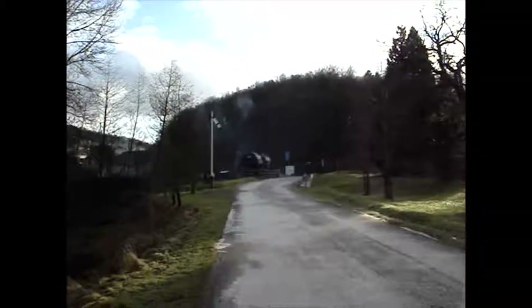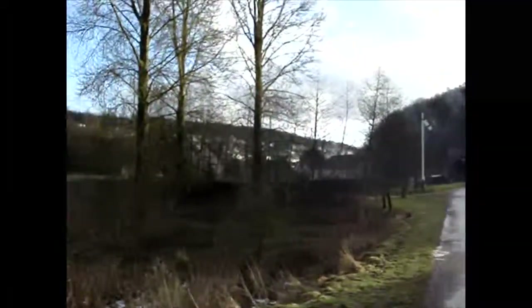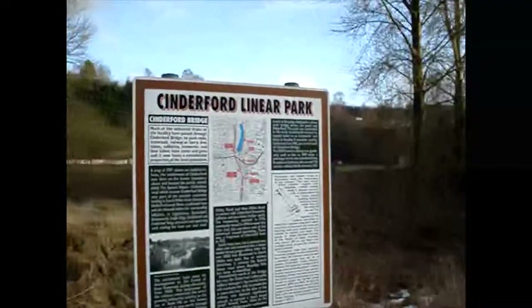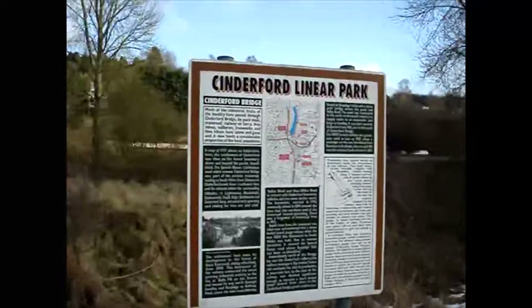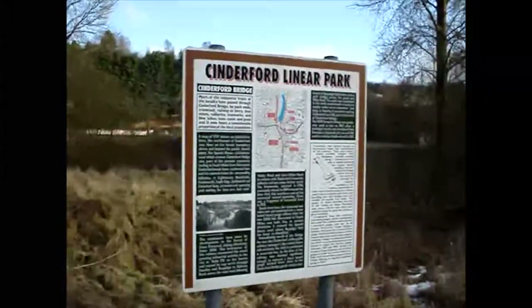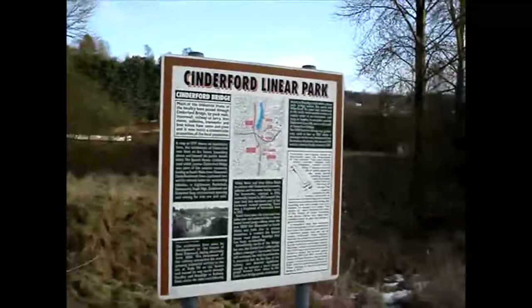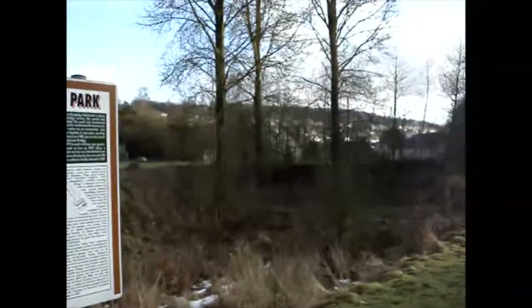An ideal spot for a quiet walk in the Forest of Dean can be found here at the old Rustbridge Halt. This is the beginning of the Cinderford Linear Park and there are notice boards along the walk giving you information on local history. At the beginning, down here across the road, is the Bridge Inn.